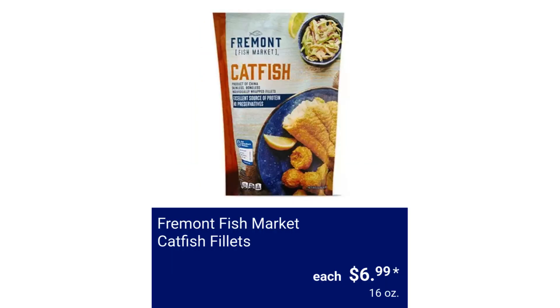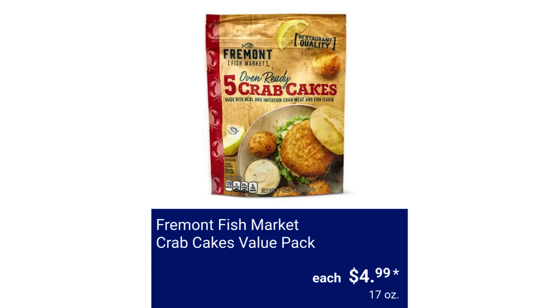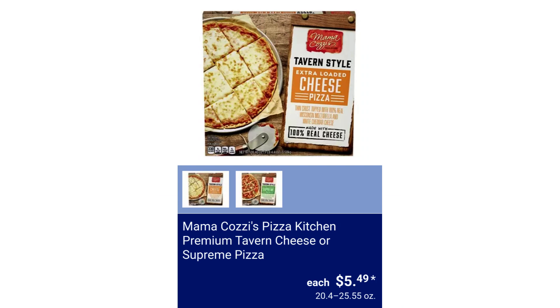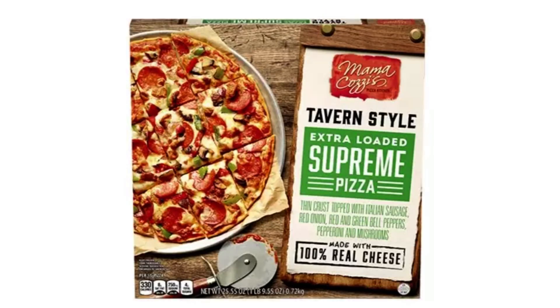Fremont Fish Market Catfish Filets $6.99. Fremont Fish Market Crab Cakes Value Pack $4.99. Mama Cozy's Pizza Kitchen Bloody Mary or Lemon Pepper Chicken Bruschetta Pizza $4.99. Mama Cozy's Pizza Kitchen Premium Tavern Cheese or Supreme Pizza $5.49.